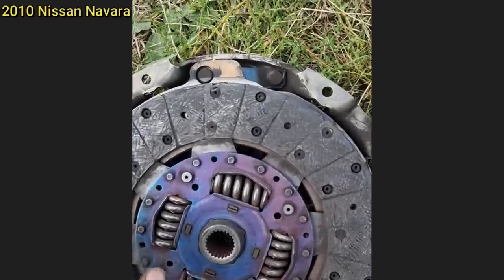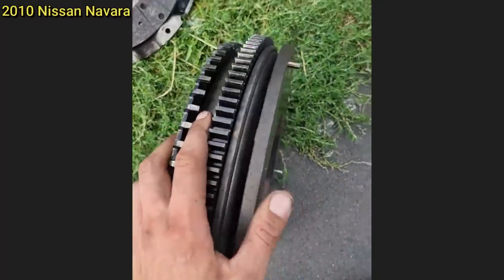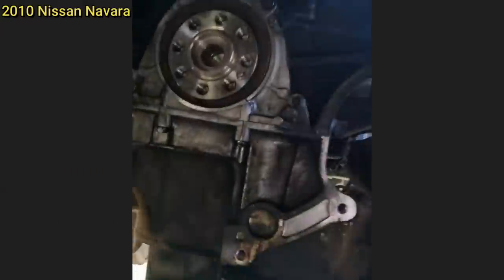This clip was sent in from a viewer who's a mobile mechanic. He got a call from a customer who said their truck died on the highway and he thinks it might just need a new gearbox. He removed the gearbox as per the customer's request and found this.